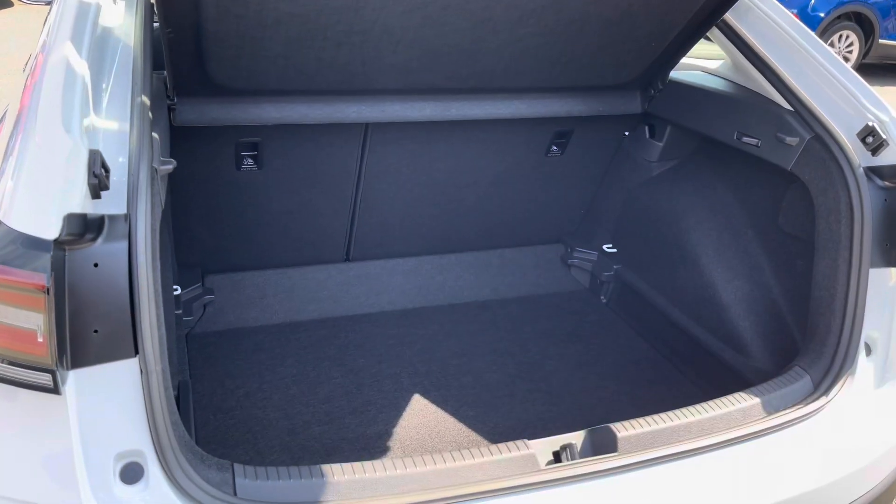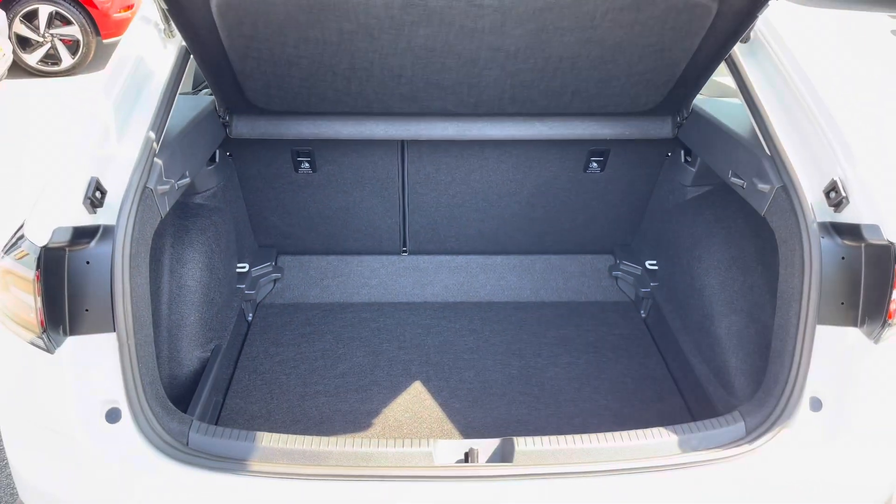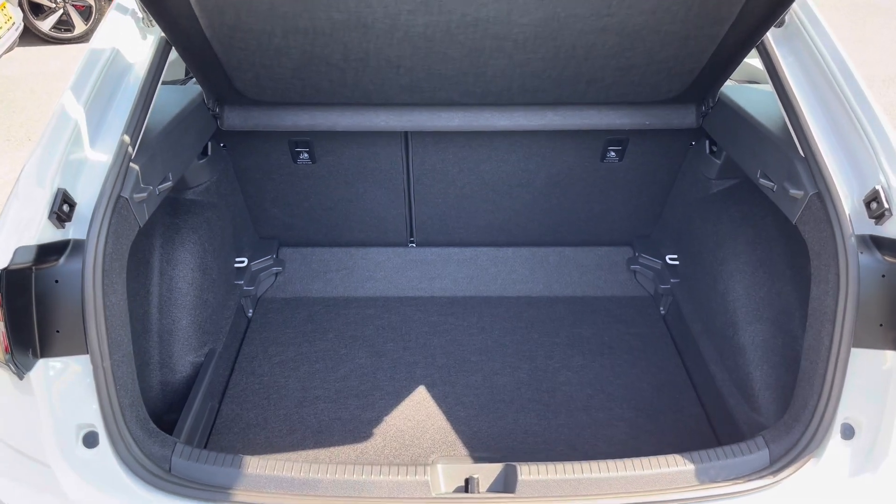There's also a generous amount of boot space available with split folding seats and an adjustable boot floor, which is currently in its lowest setting. There's plenty of room there for multiple large suitcases.